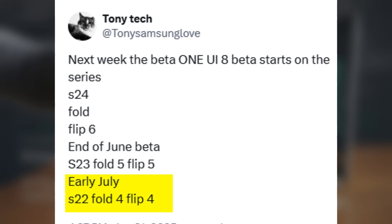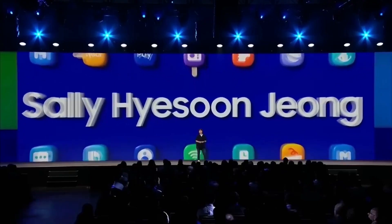Finally, in early July, Samsung may open the One UI 8 beta to the Galaxy S22 series and the Z Fold 4 and Z Flip 4. So if you've been holding on to one of those devices, your turn could be just around the corner.